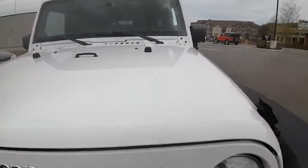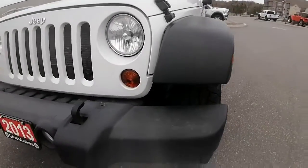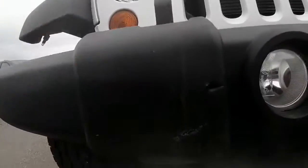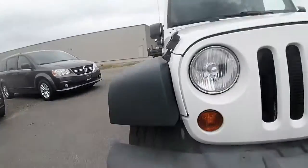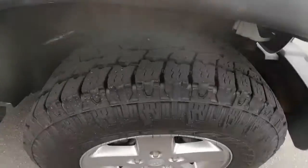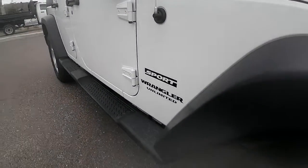The front end appears to be in really great shape. This plastic bumper right here has got a little oopsie-daisy right at the front of it, but nothing too major at all for this being a seven-year-old Jeep. The tires are in great shape — lots of tread life left. The rims are in good condition and the body of the vehicle appears to be in great shape.